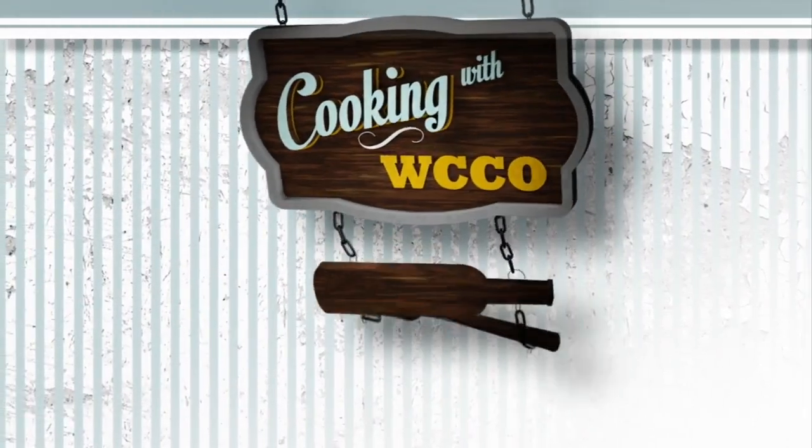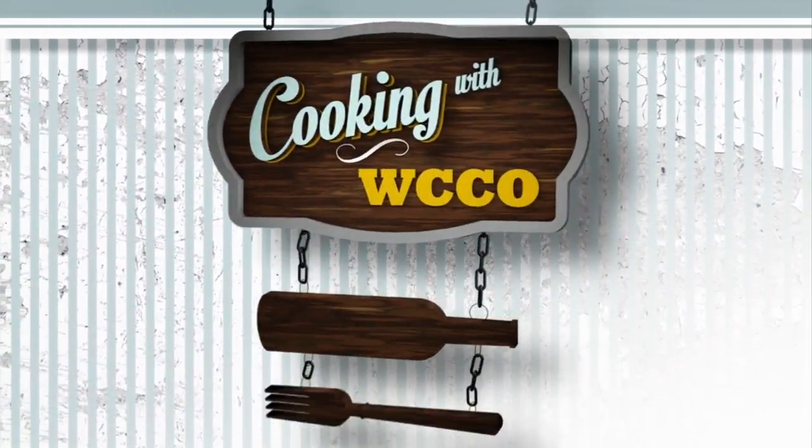In today's Cooking with WCCO, we're cooking with an unusual ingredient. The Three Cricketeers founders, Claire and Chad Simons, are with us in the CCO kitchen. Claire and Chad, thanks for coming in.